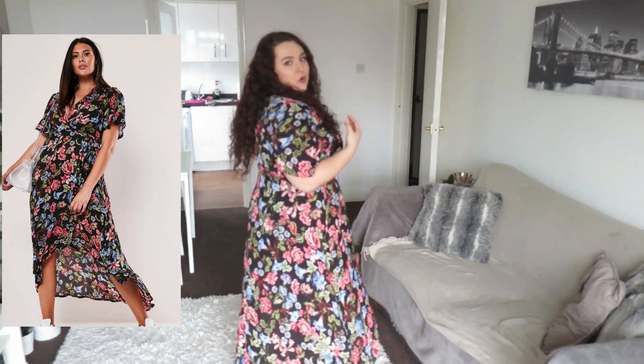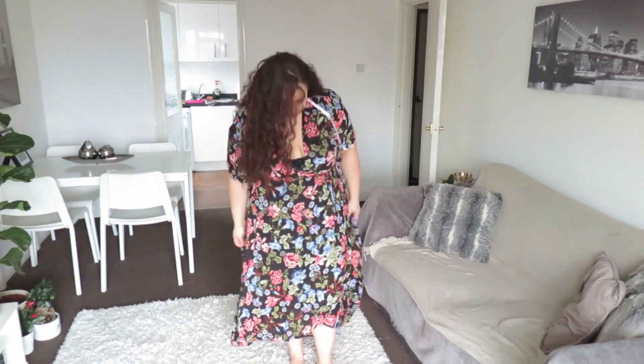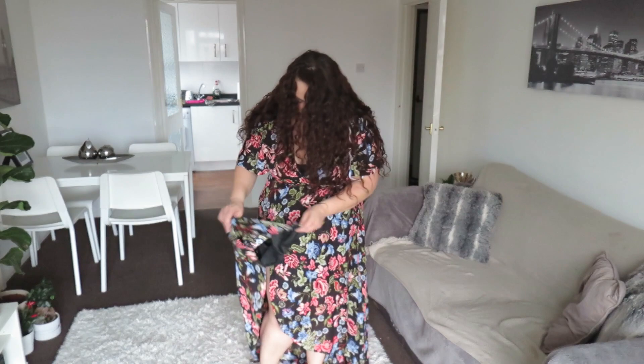The next thing I got — I was thinking of summer and spring — is this chiffon floral maxi dress. I definitely can't wear it now because it's too cold, but I'll wear it as soon as it gets warmer. It's a true wrap as well, like the blouse — goes around the back and you tie it. It's a little bit tight depending on how you tie it, but if I tie it any looser you can see my bra. It's lovely and flowy for summer — and it's lined, which is great!